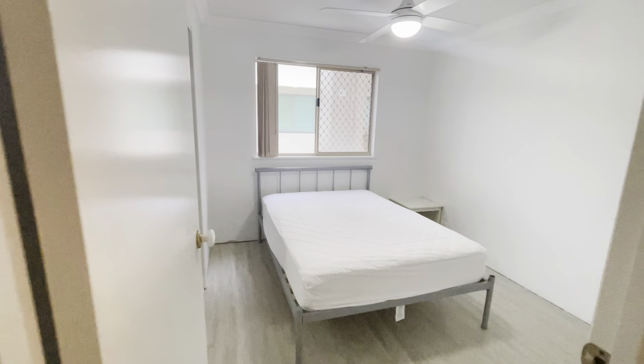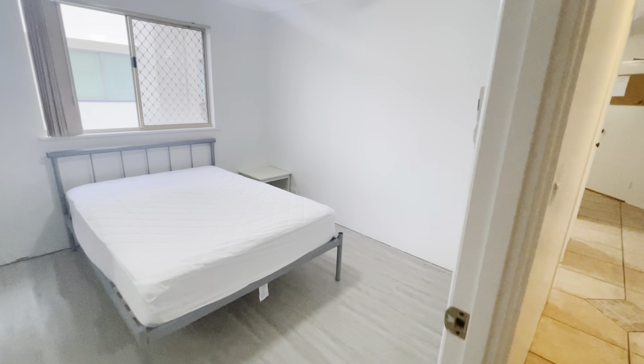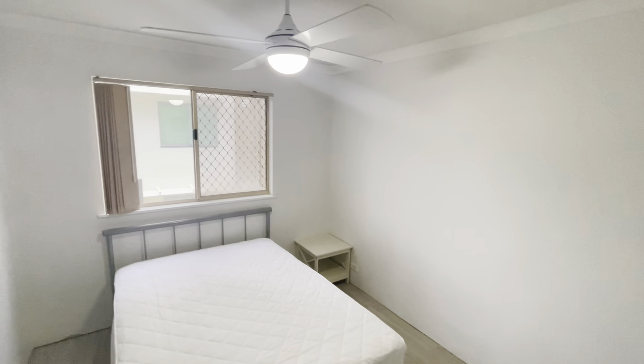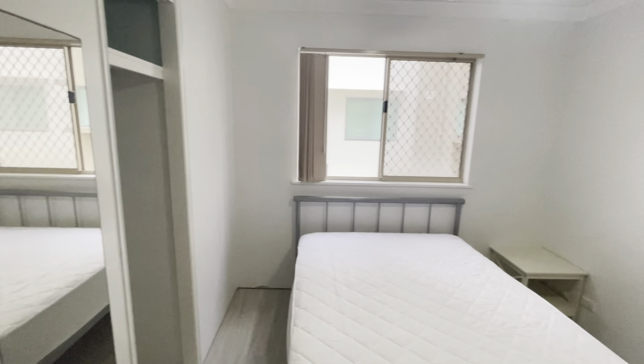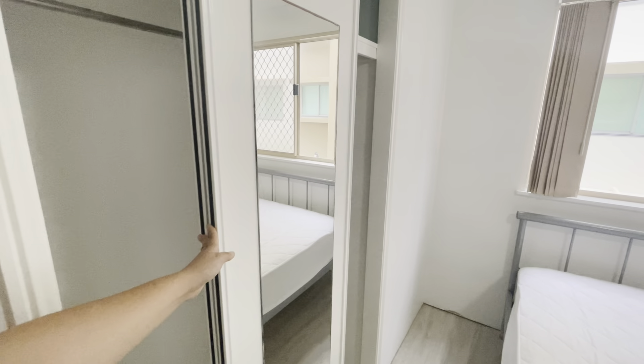Coming down, you've got the first bedroom. It has a double bed and one side table. There's a ceiling fan up top and double door built-ins as well.